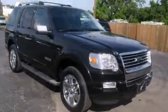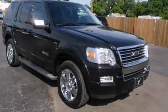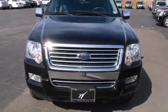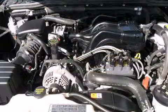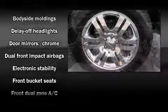Third row seats provide an even greater maximum passenger capacity. Audio features include a CD player with MP3 capability, steering wheel mounted audio controls, and seven speakers enhancing the audio experience throughout the interior.